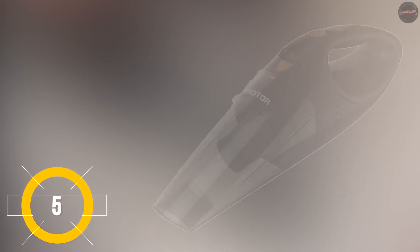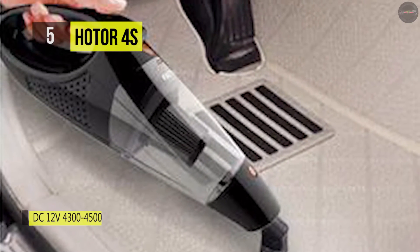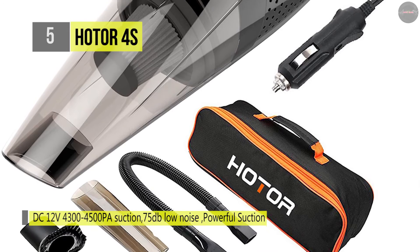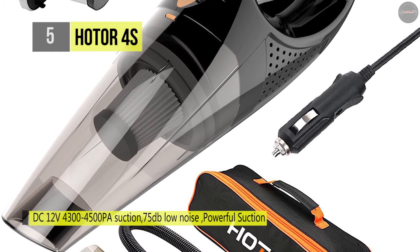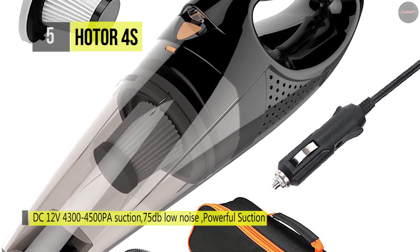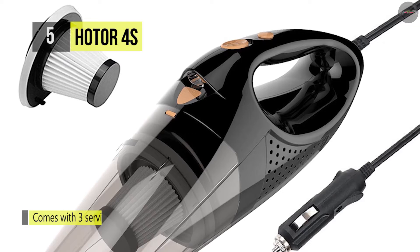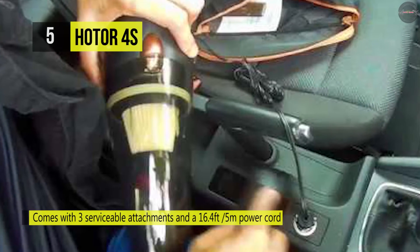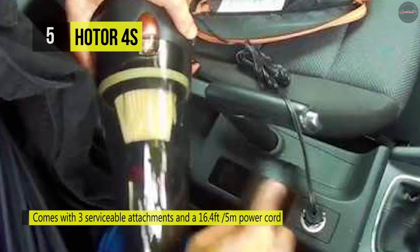The Hodor 4S Car Vacuum comes with three serviceable attachments and a 16.4 foot (5 meter) power cord to help clean any hard-to-reach areas. It offers a zippered carrying case that houses the vacuum and all of the parts, making it easy to keep either in the garage or the back of your car. It also provides a 12-volt vacuum with a super bright LED light, which is great for car interiors — user friendly and ensures your cleaning work both in brightness and darkness.